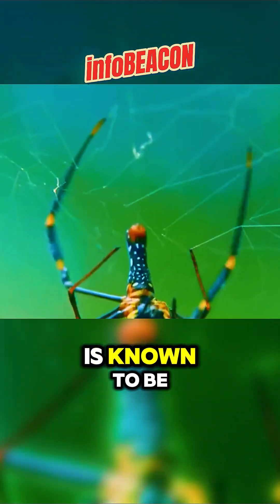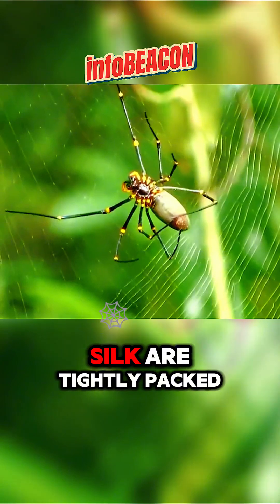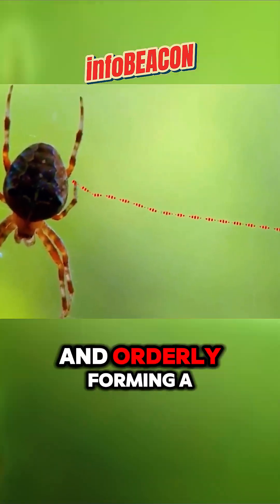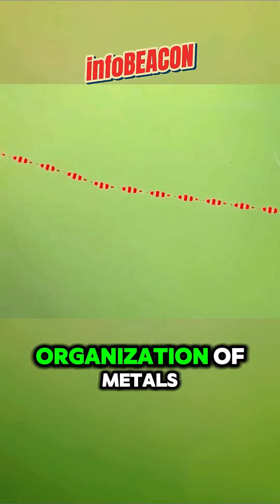Natural spider silk is known to be the strongest protein fiber in nature. The molecules within the silk are tightly packed and orderly, forming a crystalline structure similar to the crystallized organization of metals.